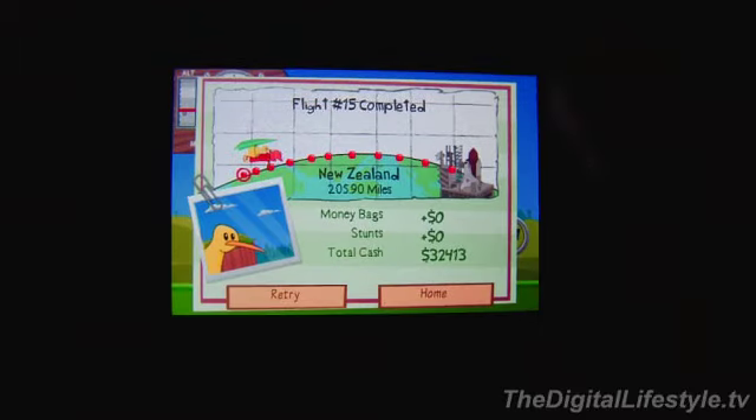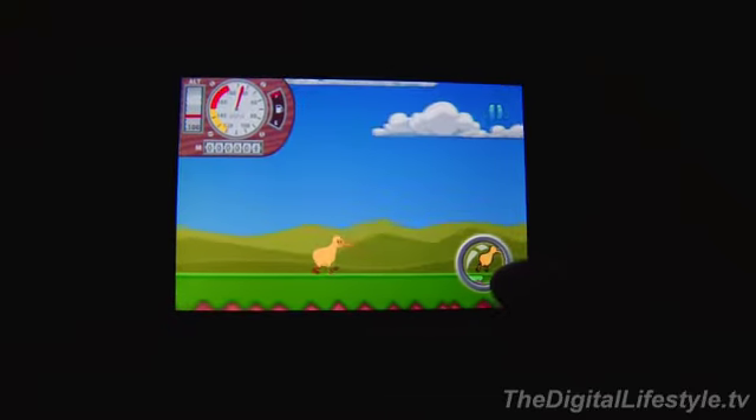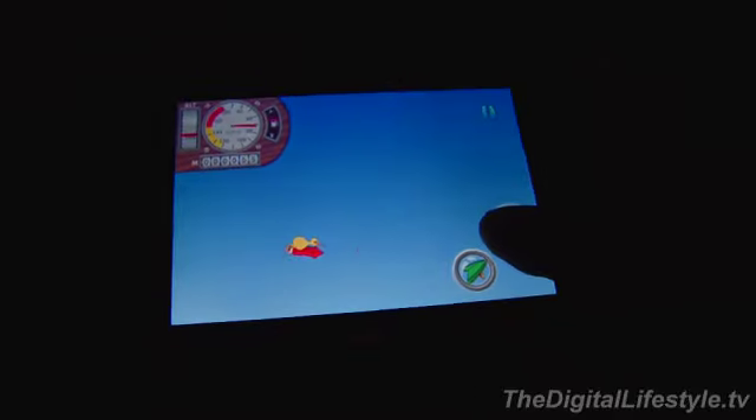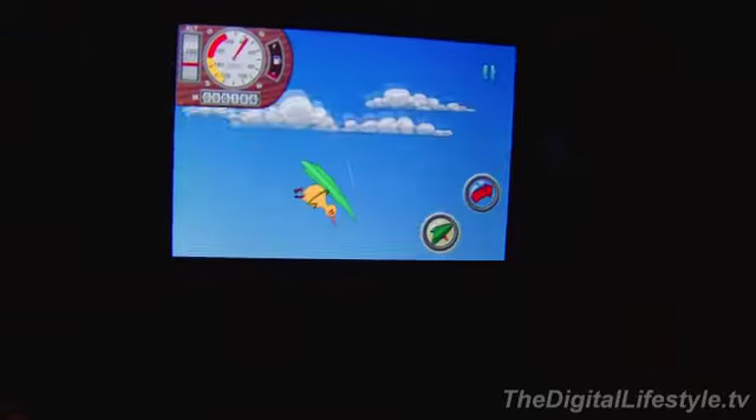After each mission you see how much money you've made and how far you went on your flight. Essentially you want to keep getting more and more money so you can fly further and further by buying things that help you. Also, sometimes you'll see extra fuel bonuses or money bonuses during flight.